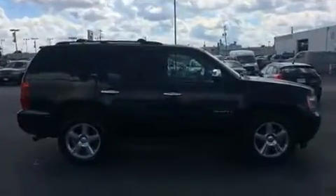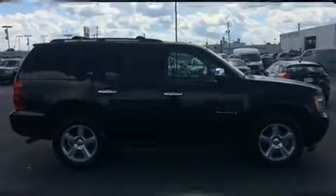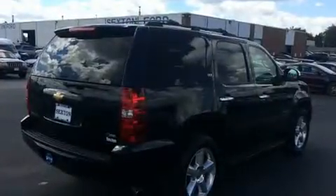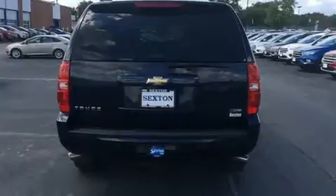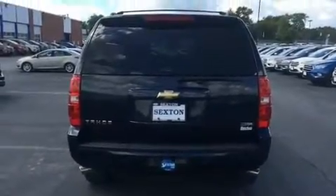Top features include cruise control, delay off headlights, front and rear reading lights, an outside temperature display, a front bench seat, power door mirrors and heated door mirrors, a trailer hitch, and remote keyless entry.